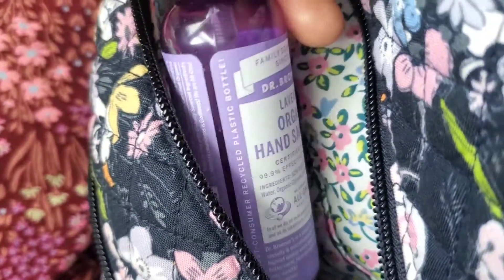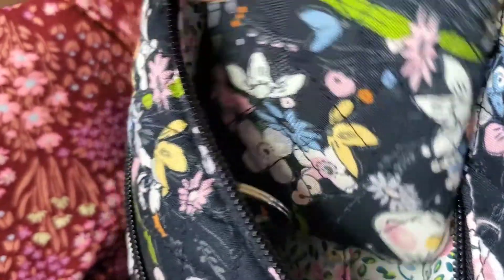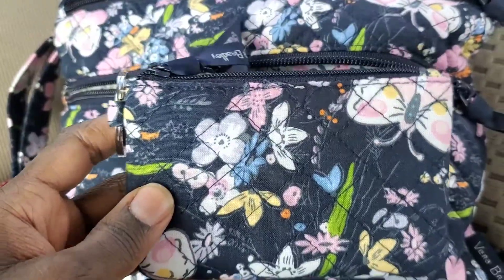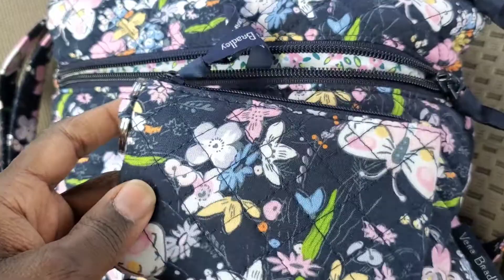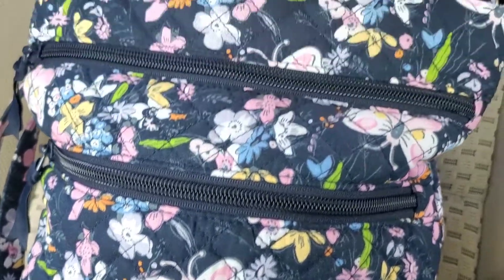There are two pockets in here. I keep my hand sanitizer and my lip gloss in that pocket — there's that organic hand sanitizer that I always have. And my supplements — I can't go anywhere without my supplements. This is the star of the show too: the Bloom Boom Navy zip ID case.